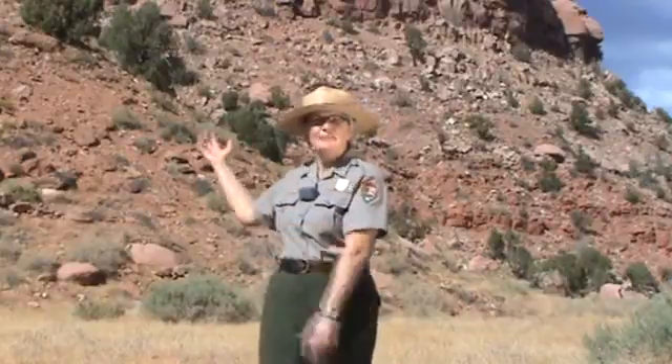Hi, I'm Barb Graves, Interpretive Park Ranger at Zion National Park. On behalf of the park staff, I'd like to welcome you to Zion and its majestic sedimentary rocks.